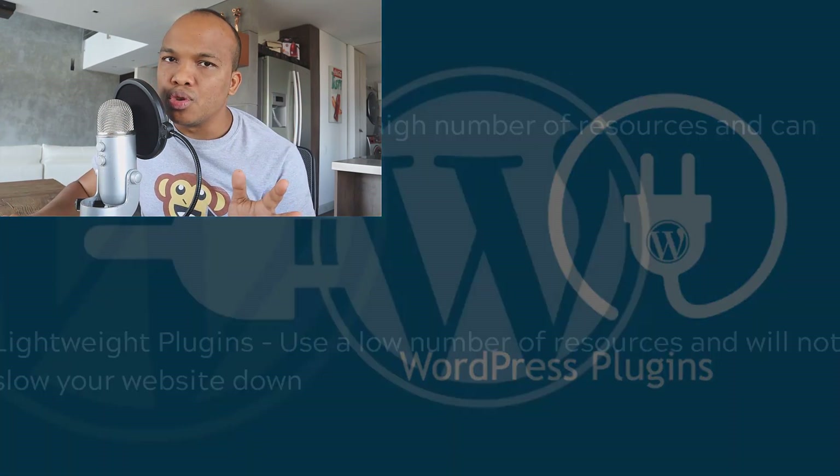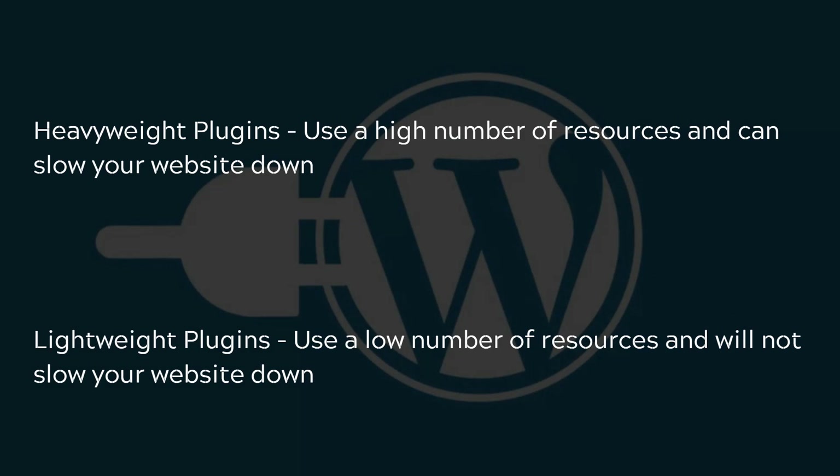When it comes to plugins and how much functionality they provide, generally speaking we've got two categories: heavyweight plugins and lightweight plugins. Heavyweight plugins use a high number of resources and as a result can slow your website down, though they tend to provide lots of functionality. On the flip side, lightweight plugins use very minimal resources and will not negatively impact your site's speed, though they may provide limited or a decent amount of functionality.